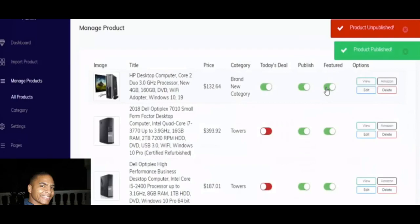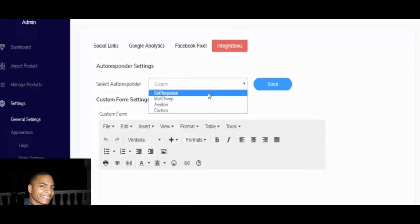This is kind of like a ninja because it works on all those platforms. Not only that, but you can integrate it with your autoresponder system — whether you use GetResponse, Mailchimp, or AWeber — or customize your own autoresponder. It also lets you put in your Google Analytics and Facebook Pixel tracking so you can maximize sales.